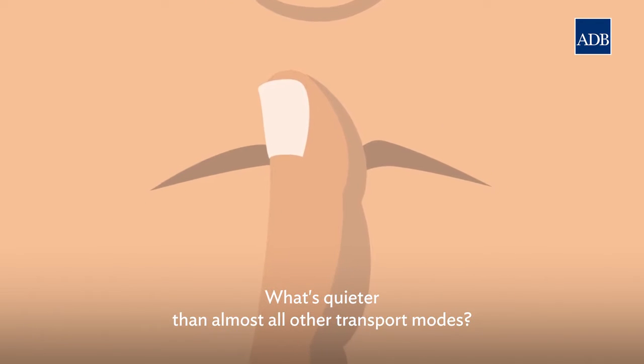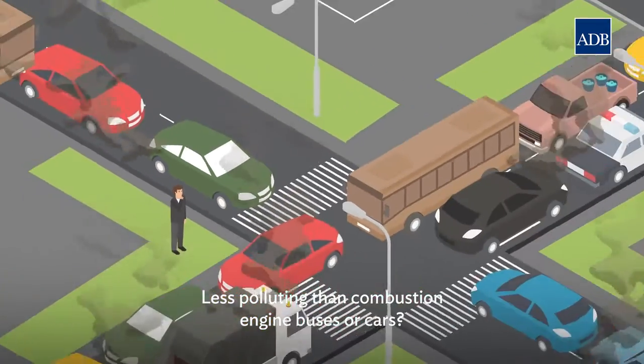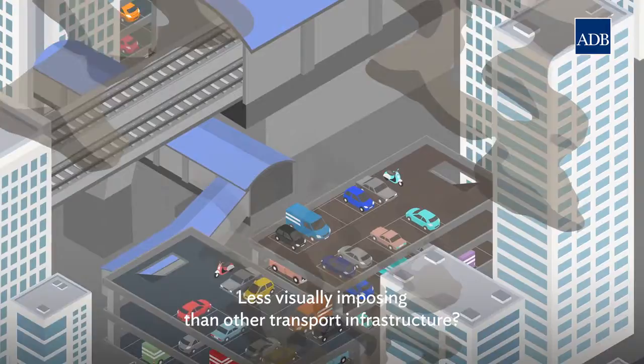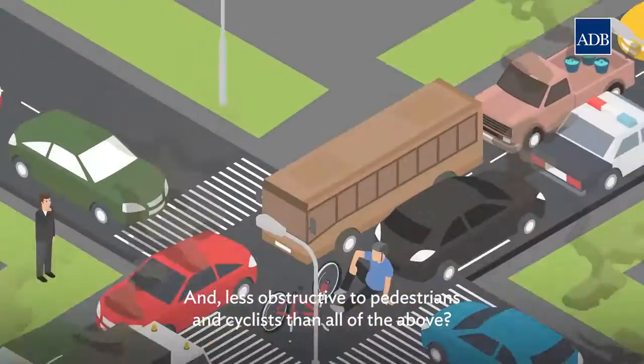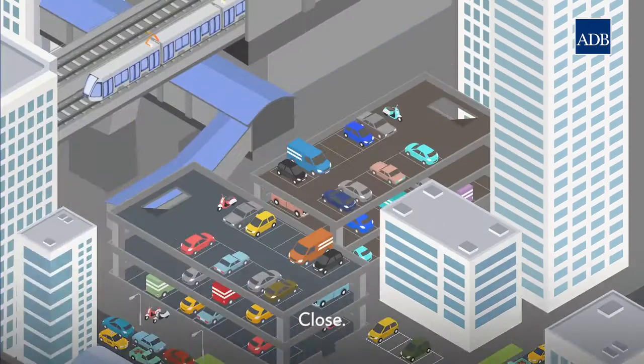What's quieter than almost all other transport modes? Less polluting than combustion engine buses or cars? Less visually imposing than other transport infrastructure? And less obstructive to pedestrians and cyclists than all of the above? Hoverboards? Close!